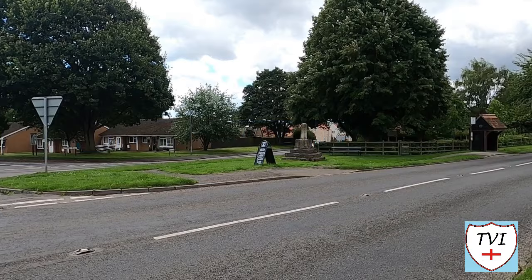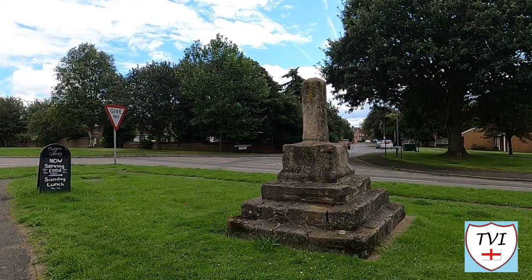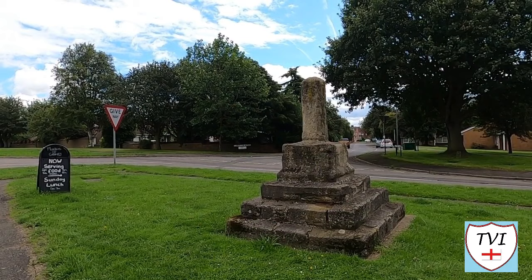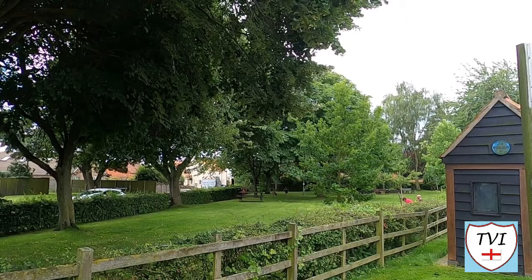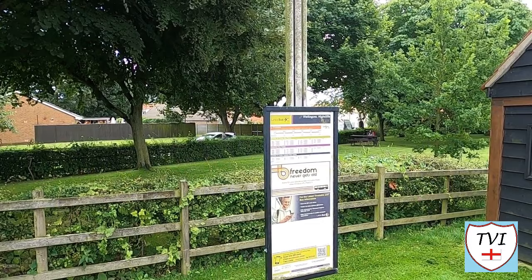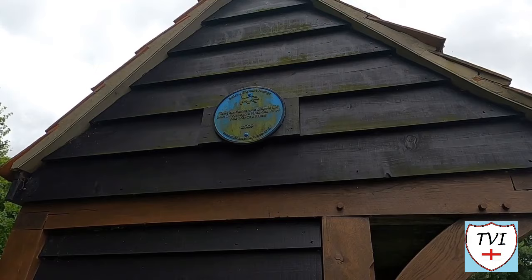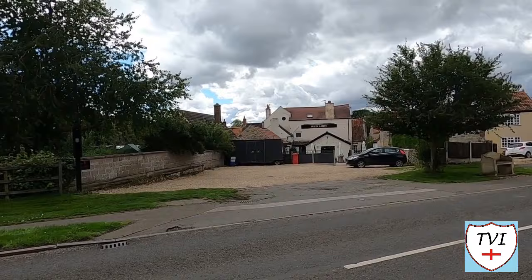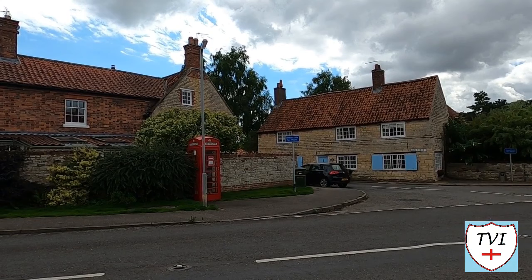Next we come to the village cross, which has a good example of the stepped base of medieval standing crosses. It's never been restored and has been a public monument and amenity from medieval times to the present day. Next to it are the Jubilee Gardens, which commemorate Elizabeth II's Diamond Jubilee and contain some interesting wood carvings. This is all situated next to a bus shelter — and the number one bus serves Wellingore. This bus shelter was built in 2009. Here's the Red Lion, a traditional stone-built village pub refurbished within the last few years. A few more steps and the old red phone box comes into view.